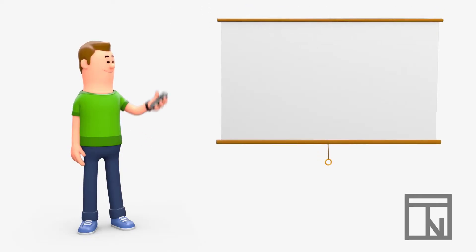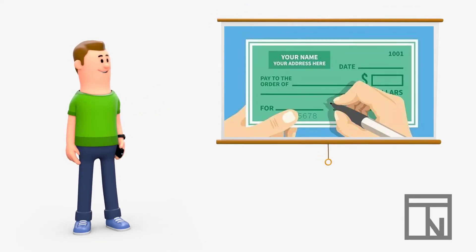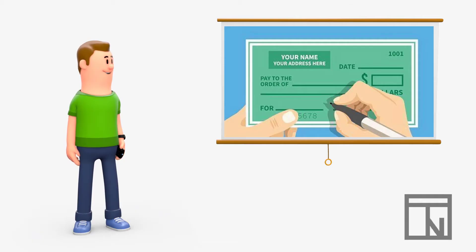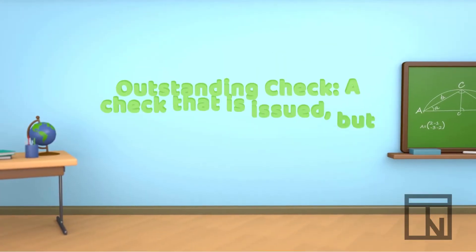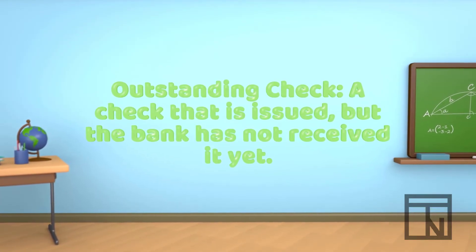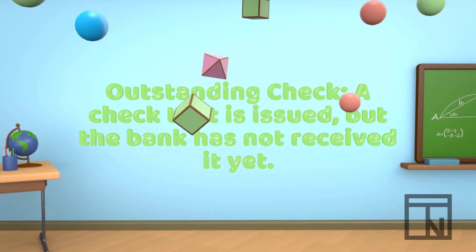When you write a check, the bank doesn't immediately see it — they can't see it until weeks or months later when it's finally cashed. So while the accounting records show that check, the bank statement won't. That's one example of a timing difference. When a check is written but the bank hasn't seen it yet, we call this an outstanding check. Outstanding checks will need to be subtracted from the bank balance to arrive at our true cash balance.